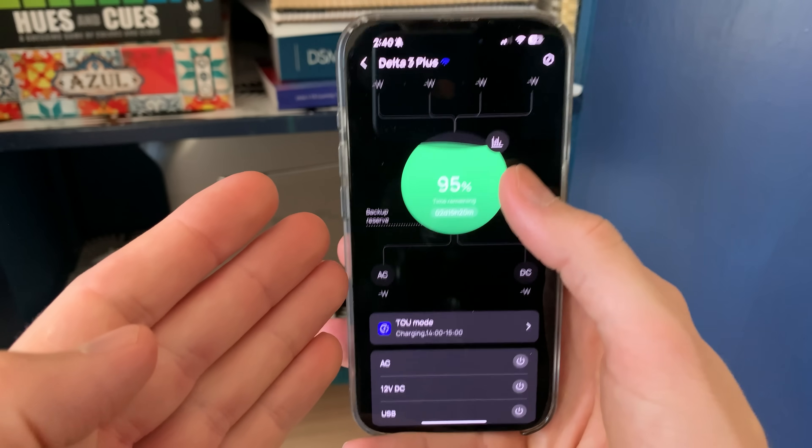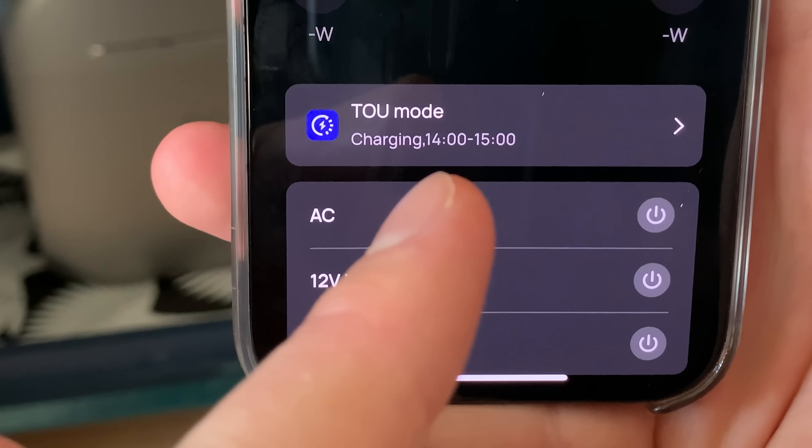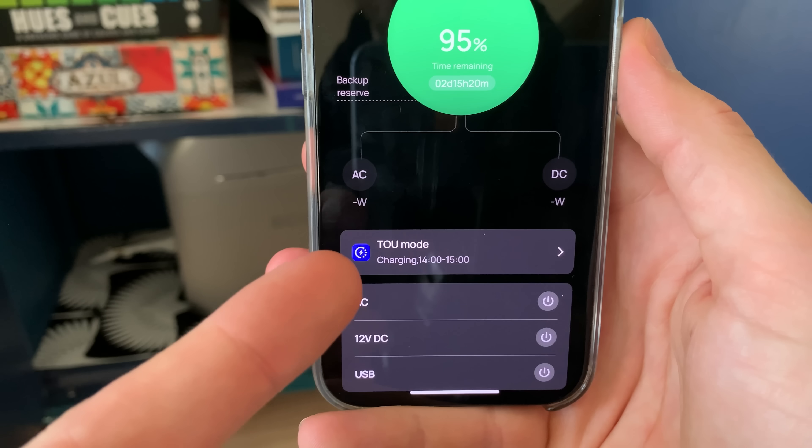Nothing is happening yet but I can see on the home screen that time of use mode is on, and it looks like the plan is to charge the power station from 2 to 3pm, which lines up with when electricity is cheapest. I could connect a couple solar panels but I don't have to for this mode. So I'm going to let it run for a couple days and see how well it actually works.